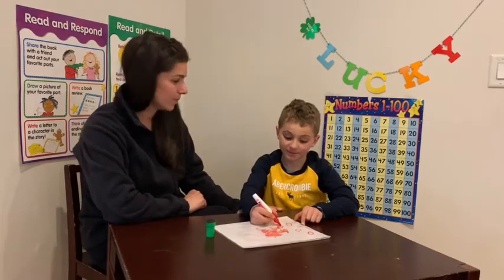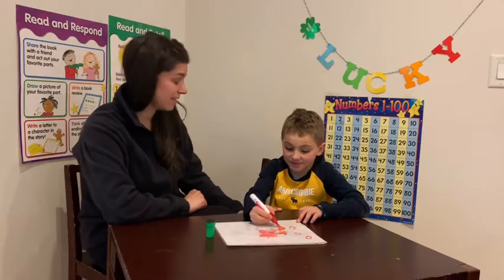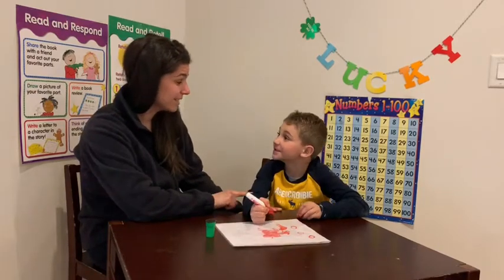71, 72, 73, 74, 75, 76, 77, 78, 79, 70, 80.